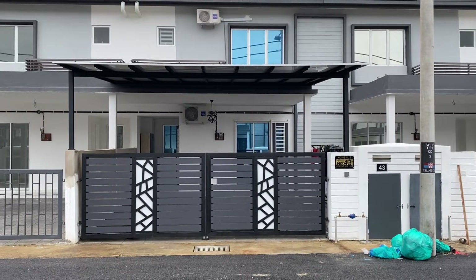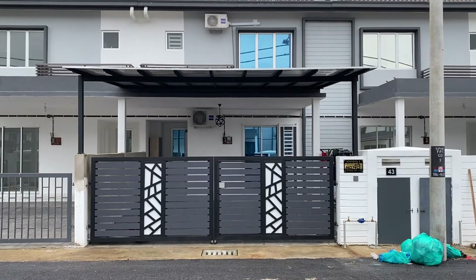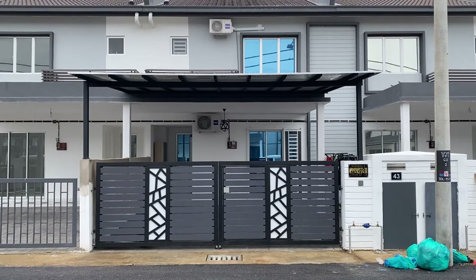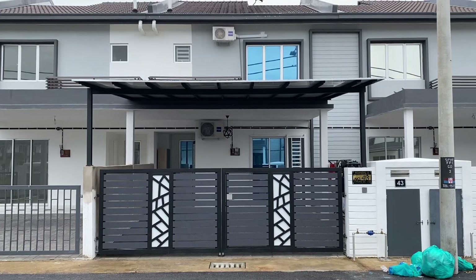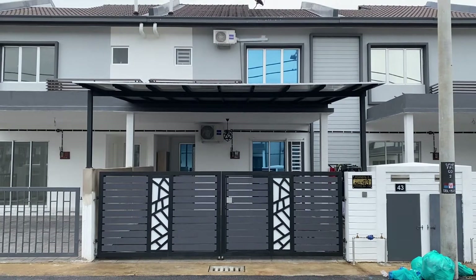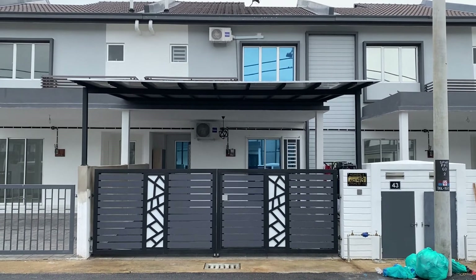Good morning from Gambang. Today is the 28th of October. Our house is now about 95% completed. So I'm guessing this will probably be about the last video tour that I will take you through. We've recently got the roof put up at the front porch to go with the gate.